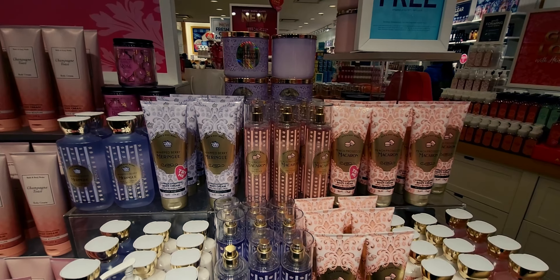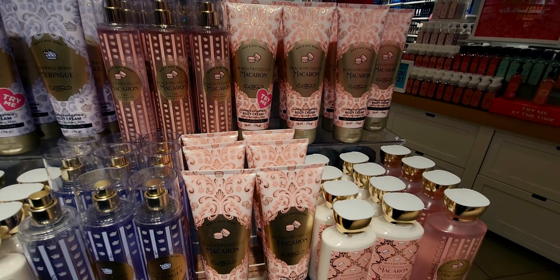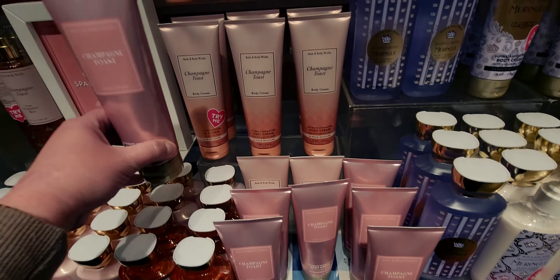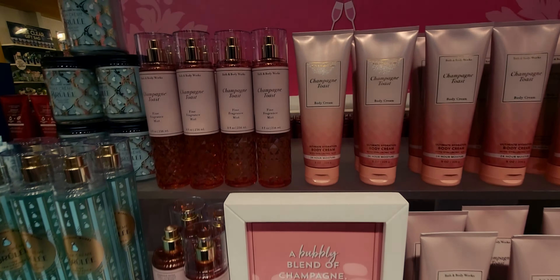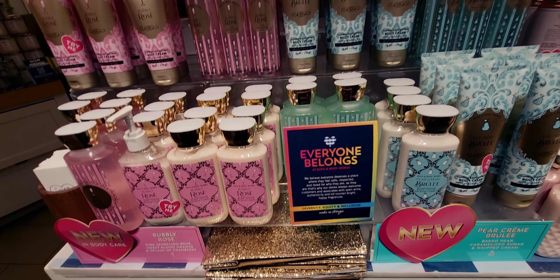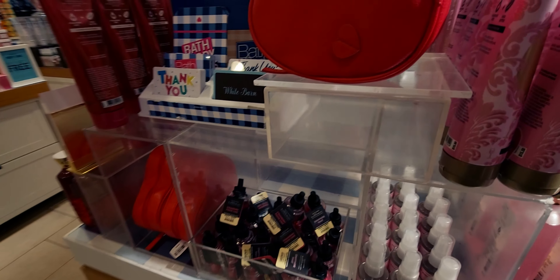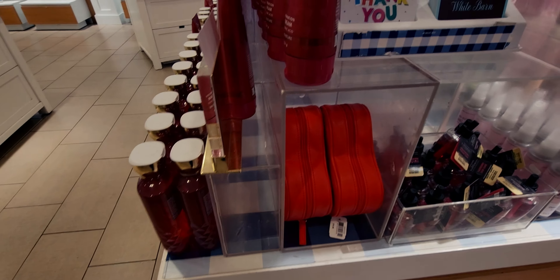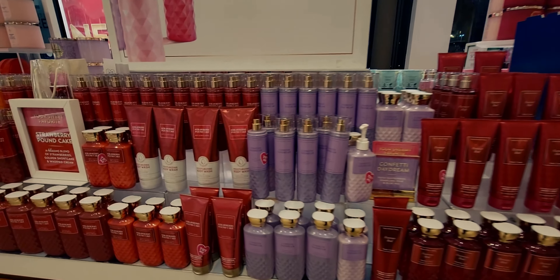Here we are in the store — there are several new things I'm about to show you. First let's start with the Champagne Brunch collection. I've shown this quite a bit but it's such a pretty table. I did notice that the Champagne Toast has the new packaging to match the newer packaging style. Over here we have the Pear Creme Brulee and then Bubbly Rose, and the sparkly bags are right there — so pretty.